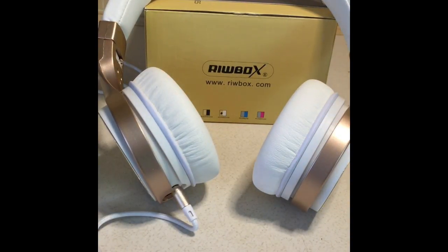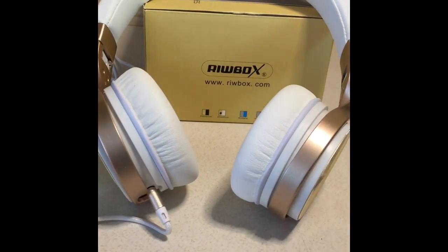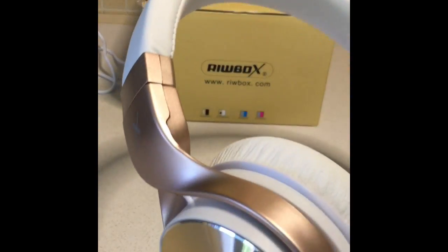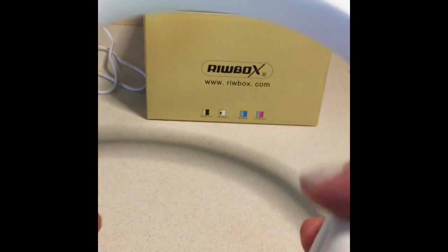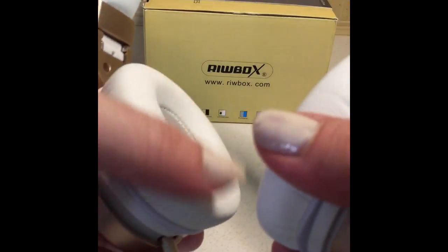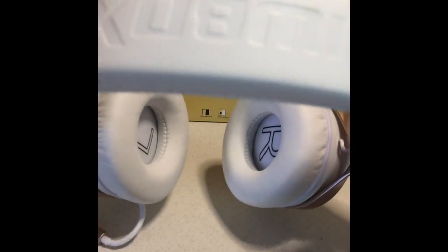Another thing about these is I love the design. It's really beautiful. It's kind of like a rose gold and white. This is a white leather, soft white leather ear pad, and I just really liked the design.